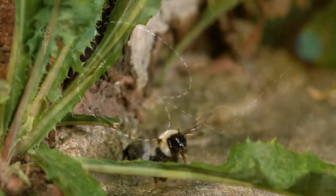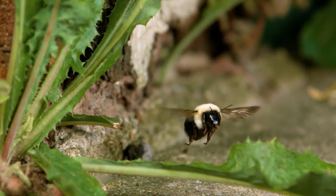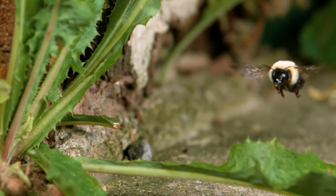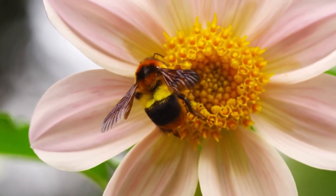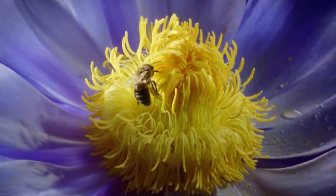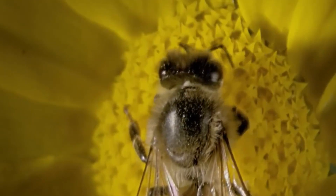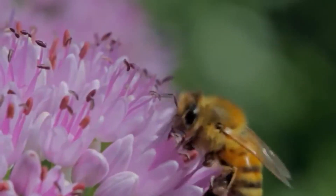In recent years, the bee population on Earth has been rapidly declining, which could entail the risk of destruction of global ecosystems on which human health depends. The value these insects represent for humans lies not only in their honey-producing function, but also in their ability to pollinate flowers flying from plant to plant. In this way, bees contribute to the reproduction of about 80% of the plants in the world, which make up about a third of the diet of the Earth's population.